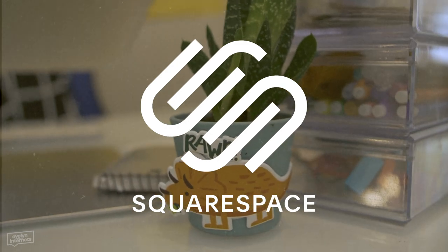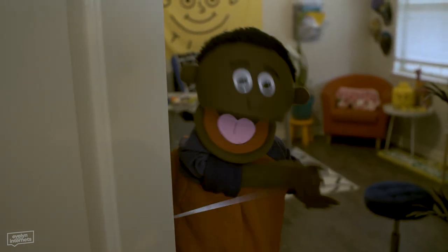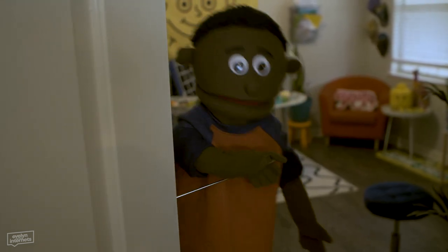Shout out to Squarespace for sponsoring today's video. Hey, what's good? It's your boy Trevance. Wanted to show y'all my humble abode - my crib, if you will. Come inside.